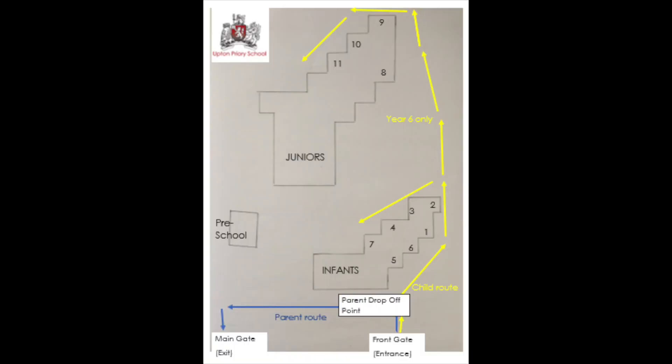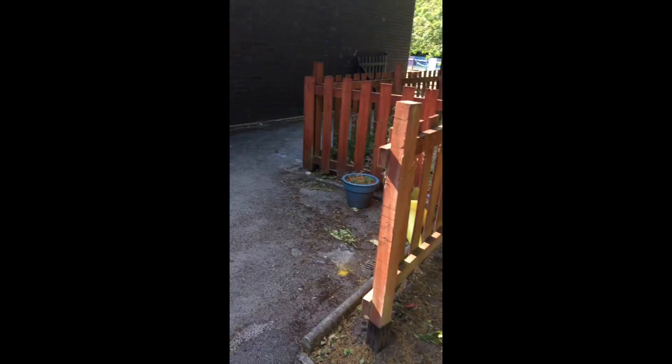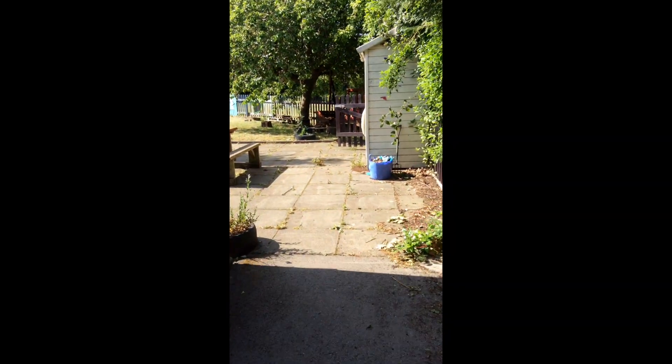Once your child is signed in, we ask that parents make their way to the main gate, which is the exit. This is labelled on the map. Children, you will then walk around the building to your classroom. By then, you will know which number group you are in.